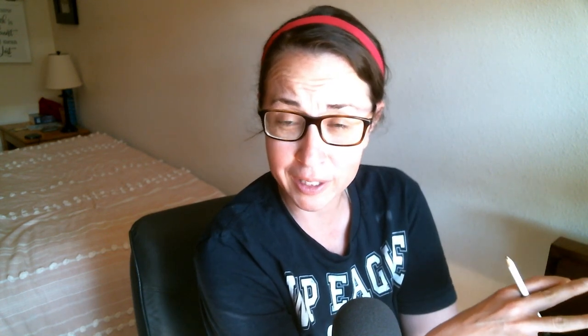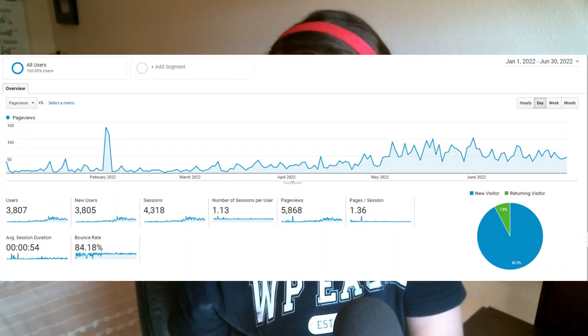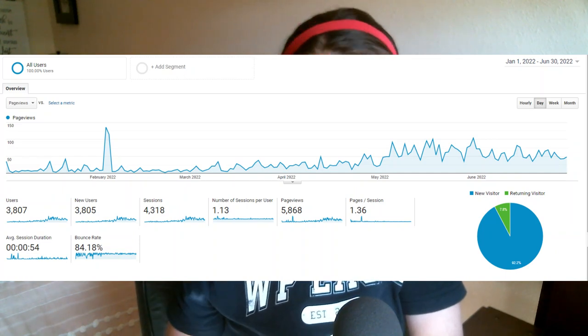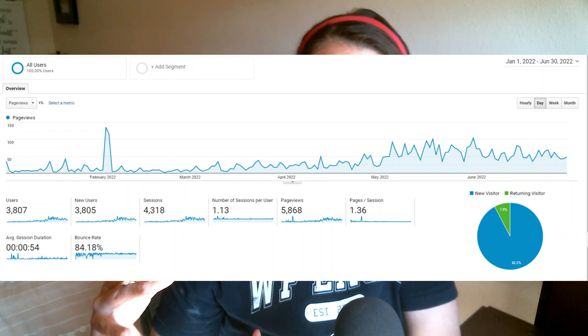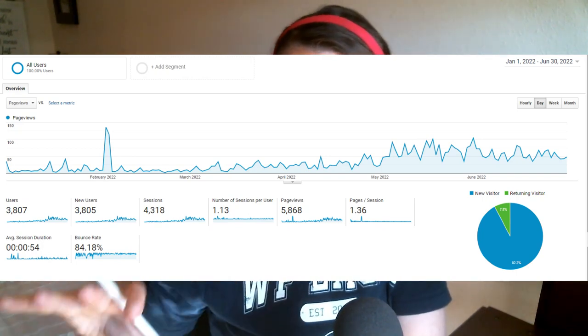Before we talk about that, I want to jump over to Google Analytics. What you see here is the site traffic going through the URL from January 1st to the end of June. You can ignore the spike in February — I'm pretty sure that was bot traffic. Overall it looks like the site is headed in the right direction, and you can't necessarily see the full impact of the Google update just because of the scale of this graph.